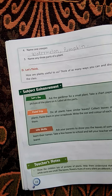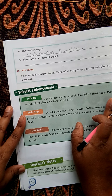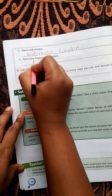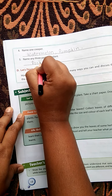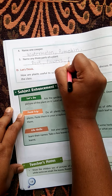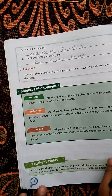Name any three parts of plant. We know the parts of plant: root, stem, flowers, fruits, leaves. We write three: first is root, then flower, then fruits.